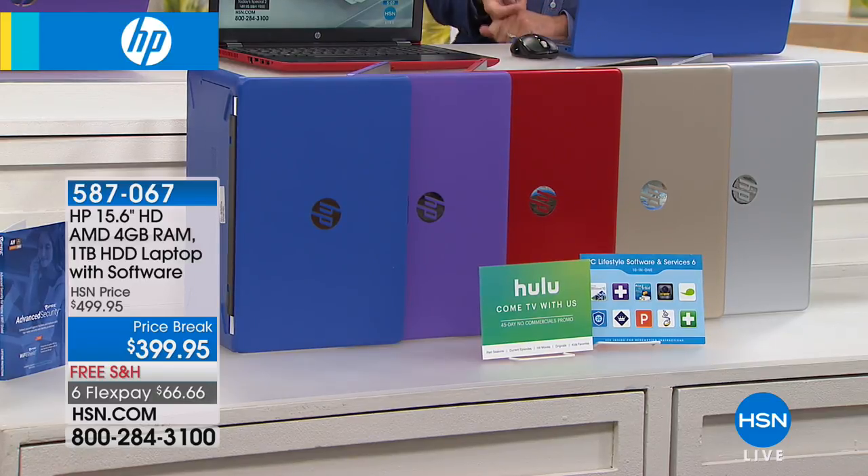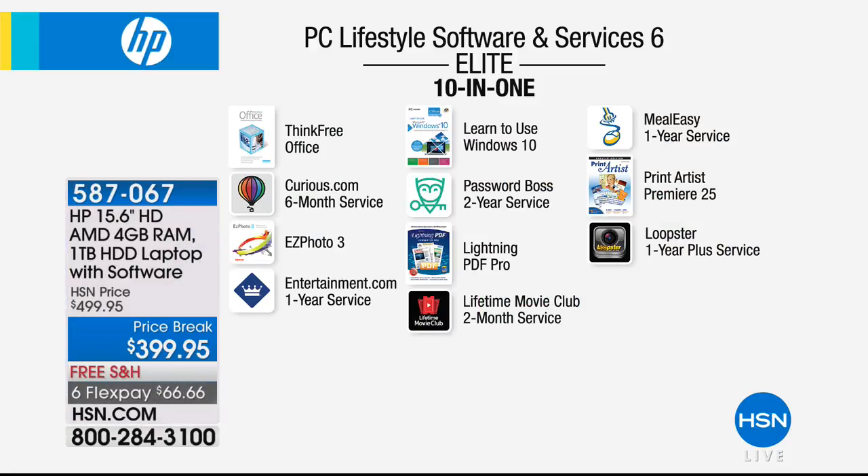This computer weighs around five pounds and has about a seven-hour battery life. We're including over $250 of additional software: ThinkFree Office — a full alternative to Microsoft Office that lets you create, edit, and view Word, Excel, and PowerPoint files. Also included: a six-month Curious.com service with tons of online classes, Easy Photo 3 for photo and video editing, and Entertainment.com — a digital version of the entertainment book.